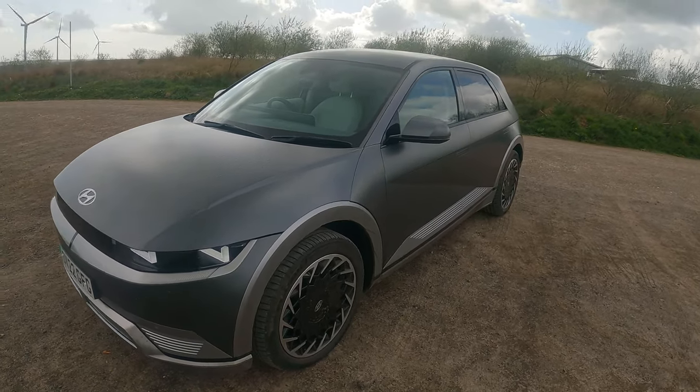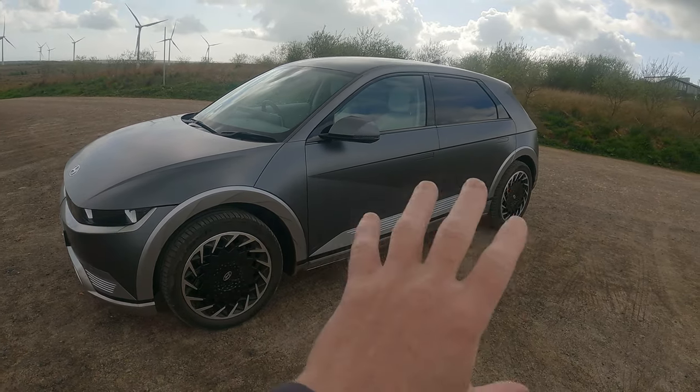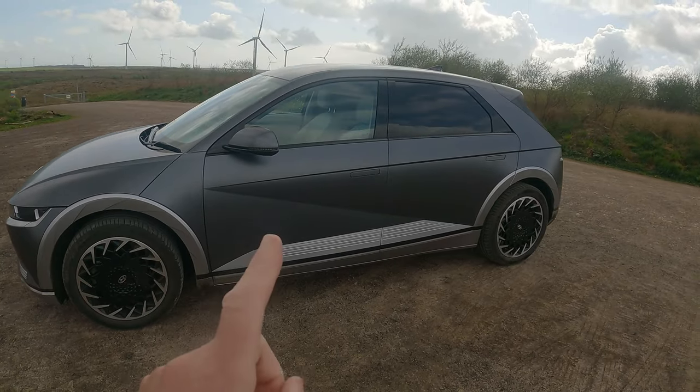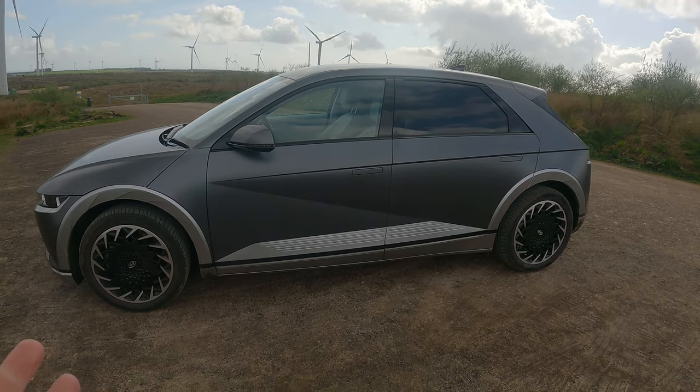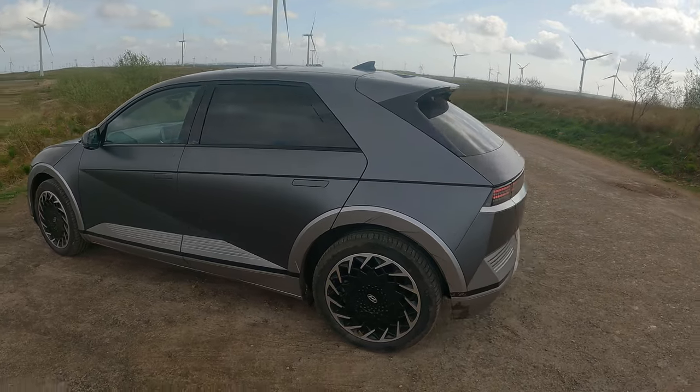This is a big car and a top spec car, so it's got the nicer alloys — some people prefer the other ones. This car is all-wheel drive, the equivalent of about 300 horsepower, but it does weigh around 2.2 tons. That's one of the downsides of electric cars — just the sheer weight.